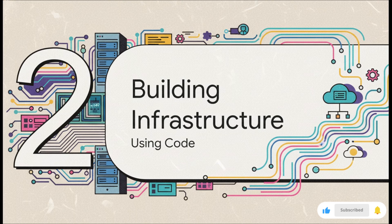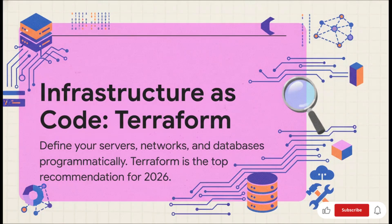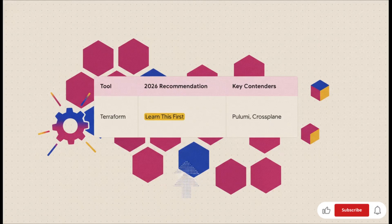Now we can move on to a core concept in DevOps: building your infrastructure. We're talking about managing everything as code, not clicking around in some manual web console — that's old school. This is where the magic of Infrastructure as Code, or IAC, comes into play. Instead of manually setting up servers one by one, you write code that defines everything: your servers, your networks, your databases, the whole shebang. And when you talk about IAC, there's one name that stands above the rest — Terraform. It's the king. Are there other tools? For sure. You're going to hear names like Pulumi and Crossplane, and they're great. But when it comes to getting a job in 2026, Terraform is the one to learn first. Its ecosystem is just massive and so mature, making it the most in-demand skill in this space, hands down.